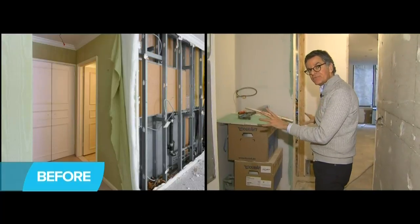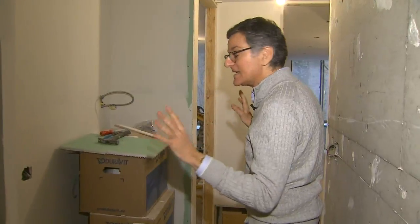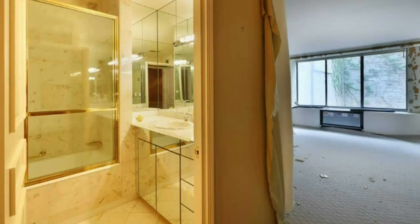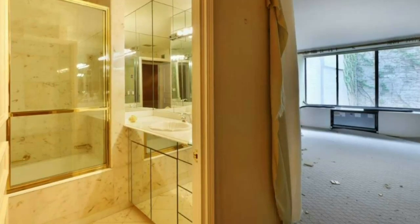We've taken the entrances that used to be to the bedrooms, moved them, and created this laundry area. That's really important here in New York to have that laundry space. Over here we have a guest bedroom and bathroom, and you can see it's in a bit of a state of disaster.